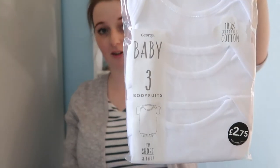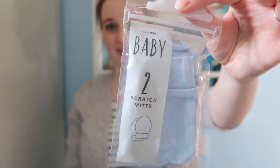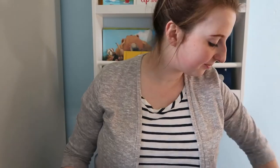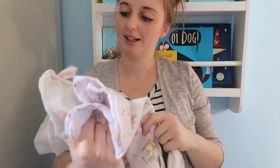Then I went to George at Asda and just got a basic three-pack of vests for £2.75 in newborn to three months, and then a pack of scratch mitts for £1 — you get two pairs. As I keep saying, for a summer baby they could just be wearing a vest, socks, and scratch mitts so they don't scratch their face.